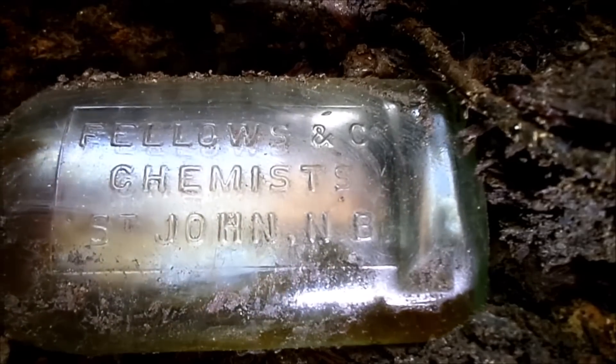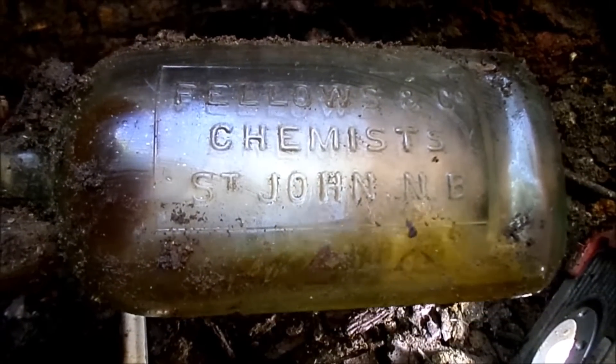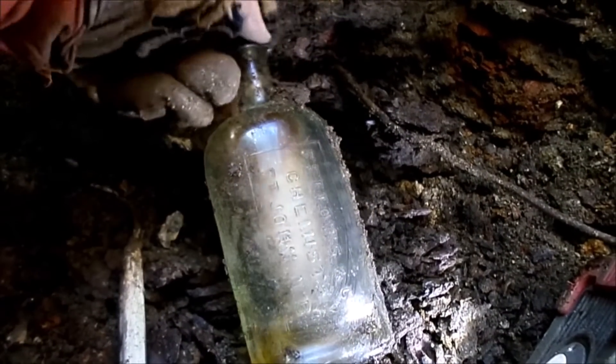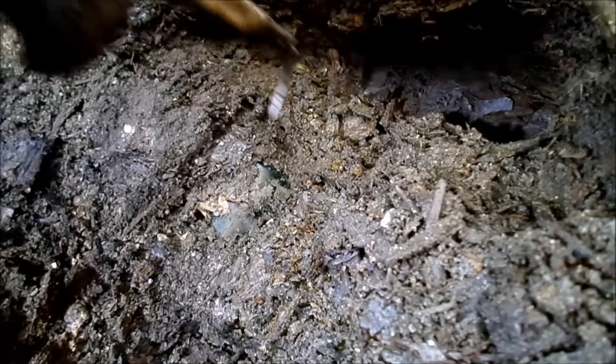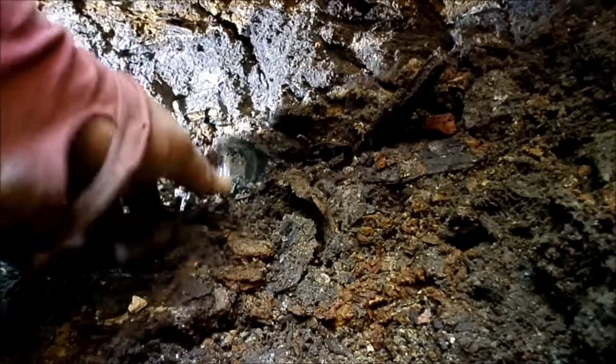It is something other than a flask — it is the Fellows from St. John, New Brunswick, and I believe that's the original medicine because it's got a distinctive color, not just clear like rainwater. So that's probably worth nine or ten dollars. Got something right here — broken, and it looks like that piece we found earlier with an unusual shade of green. I'll keep that shard just because of the color.